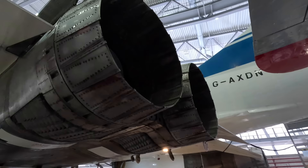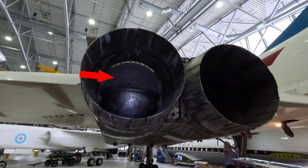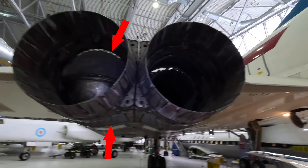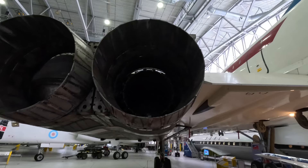At the rear you have these variable exhaust nozzles, and inside were the afterburning facilities. Engine number one here has the reverse thrust activated, which directs air downwards and forwards through this vent. The reheating — which is what the British called afterburners — is where fuel is dumped into the exhaust and the resulting explosion causes more thrust, but obviously at the cost of higher fuel consumption. This was used during takeoff and the climb but turned off once they reached cruising speed.